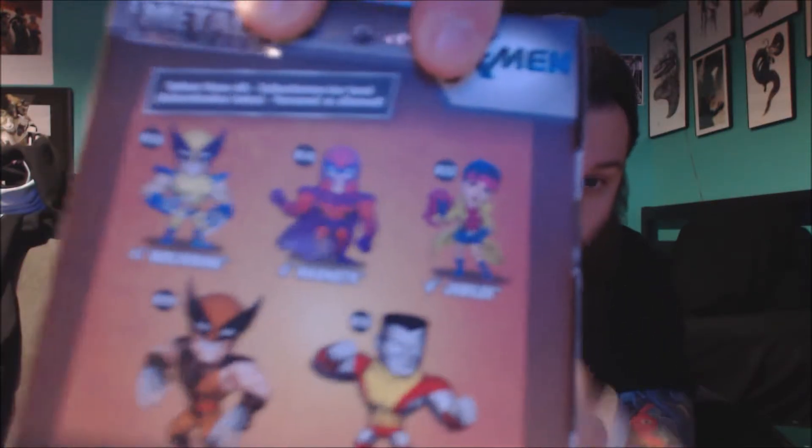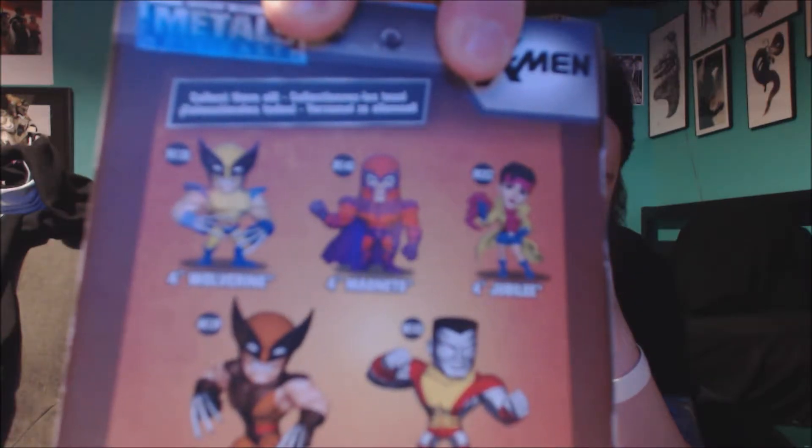It looks cool. On the back it looks like there are other die cast ones — Wolverine, Colossus, Jubilee, Magneto. Actually kind of cool now that I'm looking at it. It's all metal, it's 100% die cast metal. That's actually kind of cool.